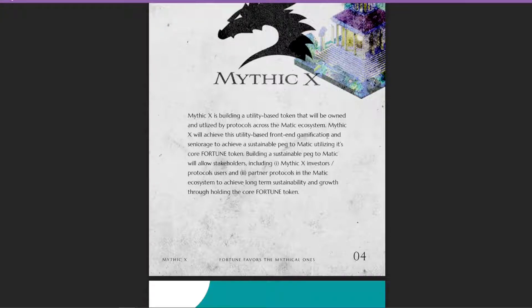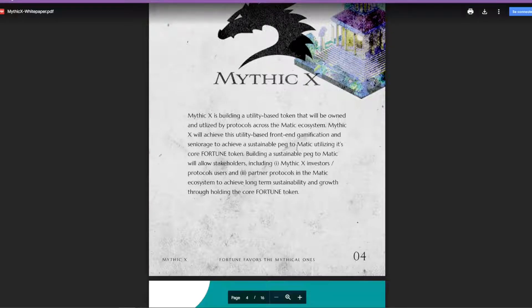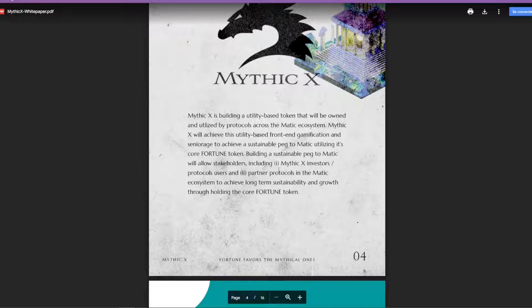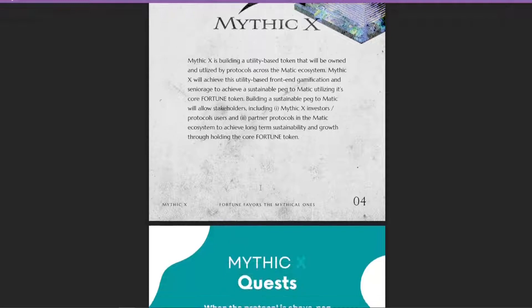This is going to be a tomb fork. They'll have the Mythic X token, which will be pegged to MATIC, and then they'll have their core token called the Fortune token. The idea is building a sustainable peg to MATIC so that people involved — protocol users, partner protocols, and the MATIC ecosystem — can achieve long-term sustainability and growth through holding the core Fortune token.